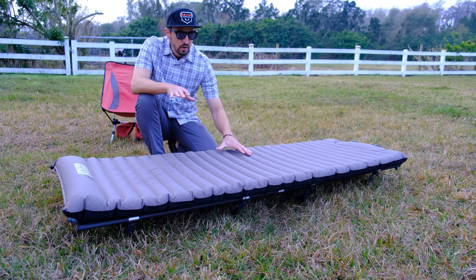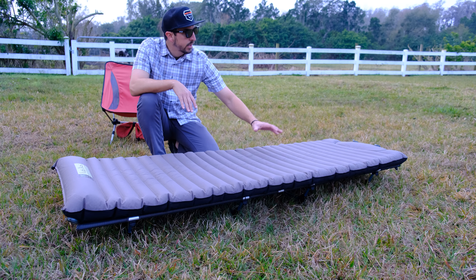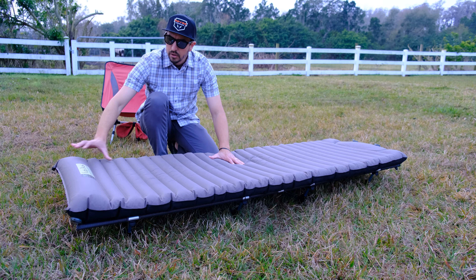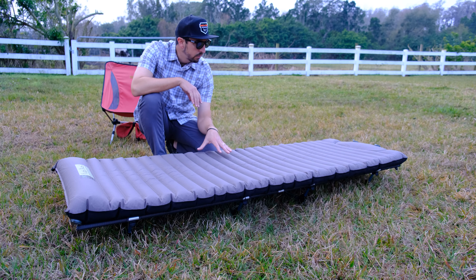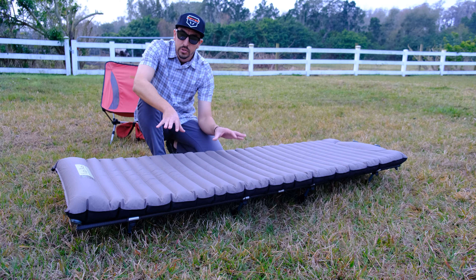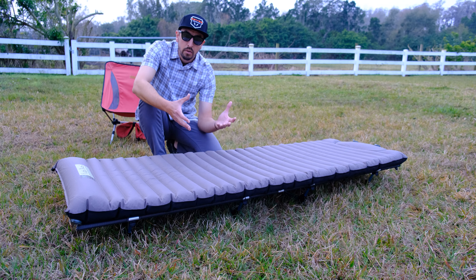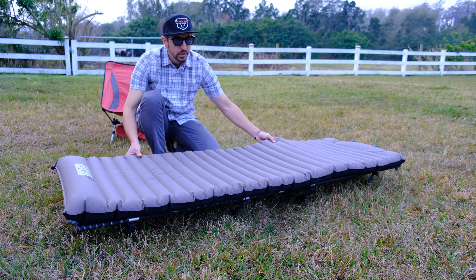Alright guys, here it is. So we have our mattress portion of this, which I'm choosing to go with the Nemo. It's the Cosmo system. It's got the foot pump and it's got nice ridges in it. And then up here it's got just a little extra bit of a ridge to form somewhat of a pillow, which is a nice little bonus. This system itself is right around a hundred bucks — you can find them on sale. For 30 days straight I only pumped it up one time and one time only, which was nice because a lot of these do tend to leak. It gets pretty small and compact and you can use it with or without the next part I'm going to show you. But having this as a combo unit really puts it over the top for comfort.